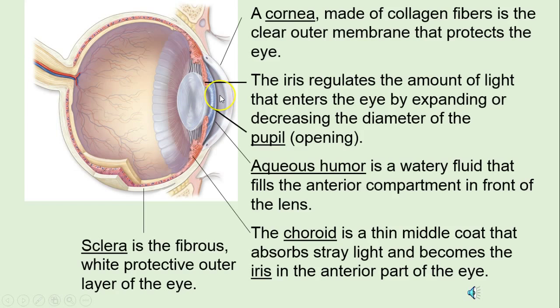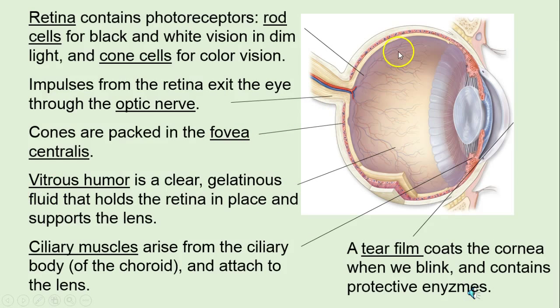In front is the aqueous humor, filled with water. Sclera on the outside — that's the white of the eye, and that's protective. In the back, the retina is where we have rods.